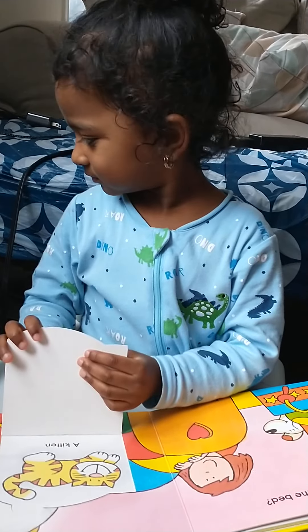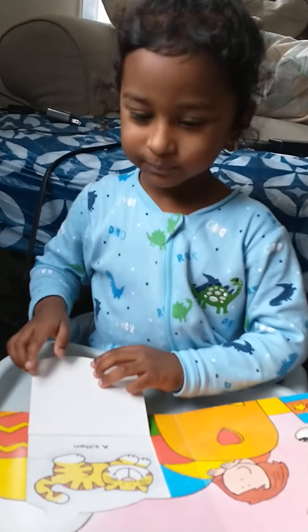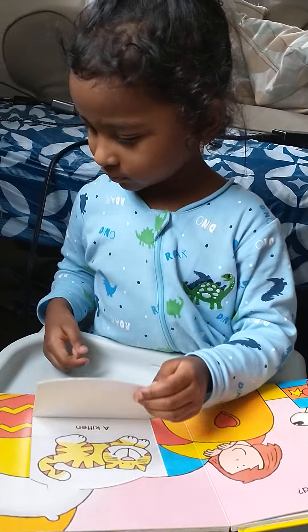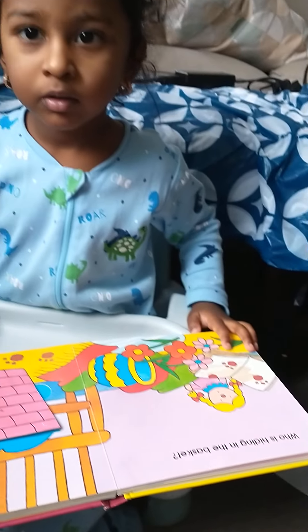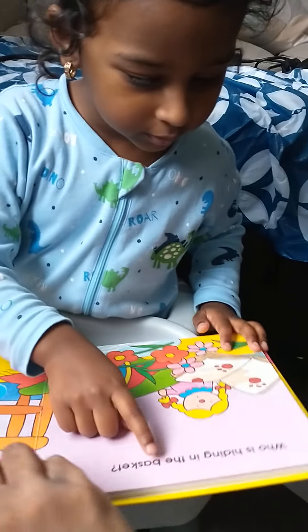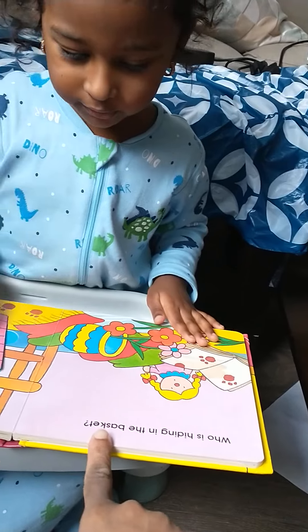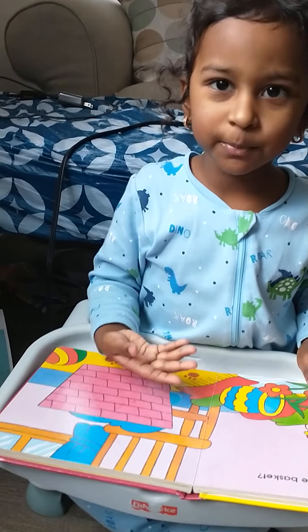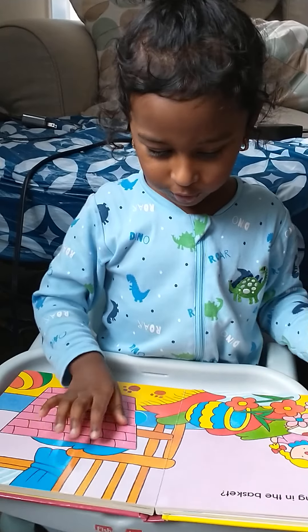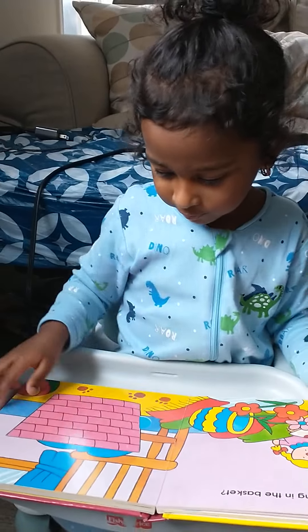Turn the page. Awesome. Angium cat, Angium cat. A moth. Okay, turn the next page. Who is hiding? What is this, Acho? Who is hiding in the basket? Puppy. Superb. What shape is that? A trapezoid. Angium maker. A moth. Angium trapezoid. Awesome.